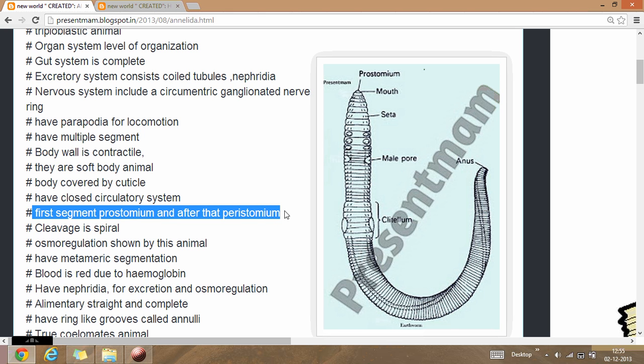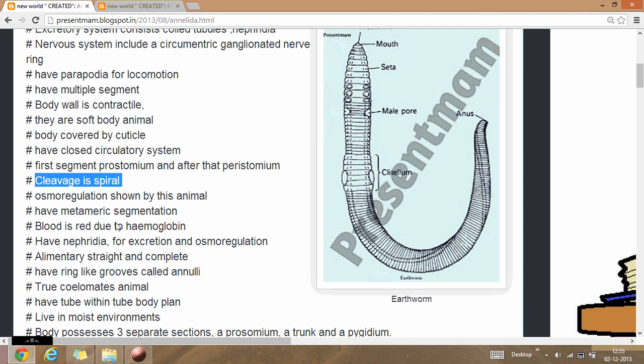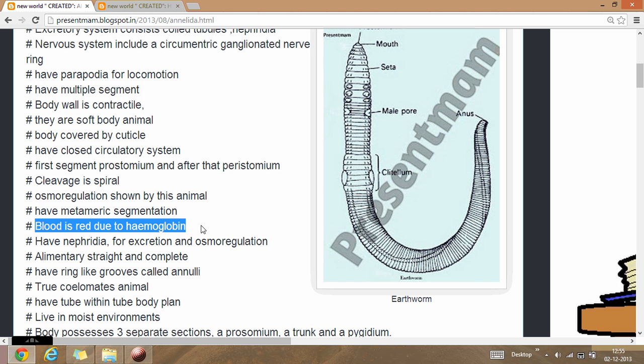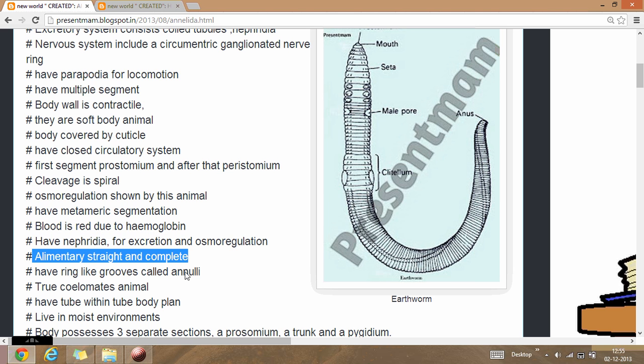Their cleavage is always spiral in nature. They show osmoregulation. They have metameric segmentation. The blood is red due to the presence of hemoglobin. These animals have nephridia for excretion and osmoregulation respectively. The alimentary canal is straight and complete. They have ring grooves called annuli.